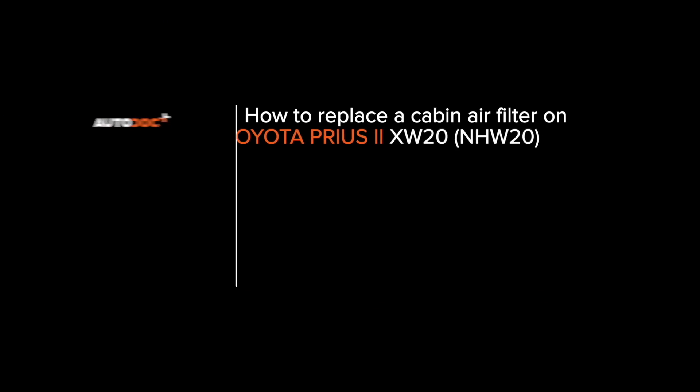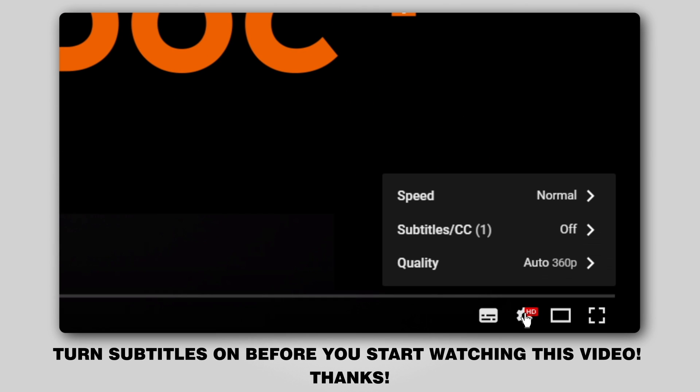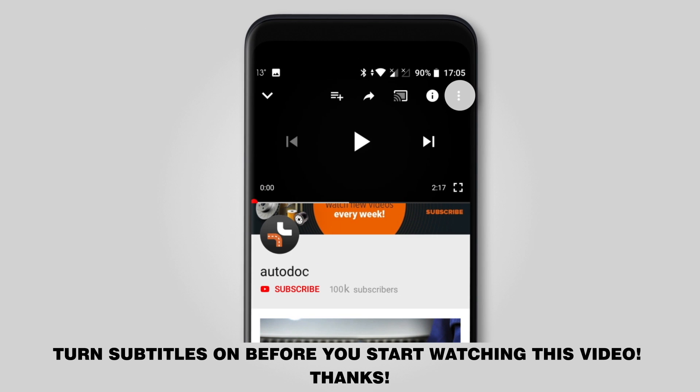Hi everybody! Here's the latest installment of AutoDoc's video tutorials on replacing car parts. Turn subtitles on before you start watching this video. Thanks!